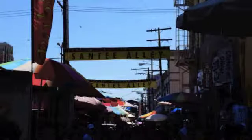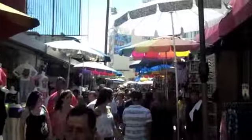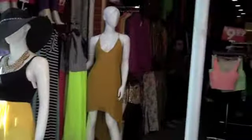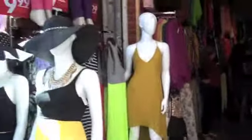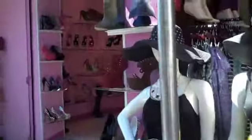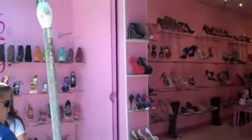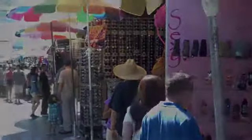Welcome to Santee Alley, LA's best kept shopping secret. Well, Santee Alley is not going to be a secret anymore because Sicily Travels is going to take you inside. A lot of the stores from Melrose come here and they'll buy in bulk, and then they'll triple, sometimes even quadruple the prices and sell it to you. So make sure you come here first.